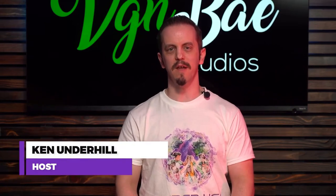Hello, and welcome to CyberLife. My name is Ken Underhill, your host. CyberLife is all about showcasing the men and women behind the scenes of cybersecurity. We also educate the general public on cybersecurity topics because we want you to protect yourself, your family, and your business.